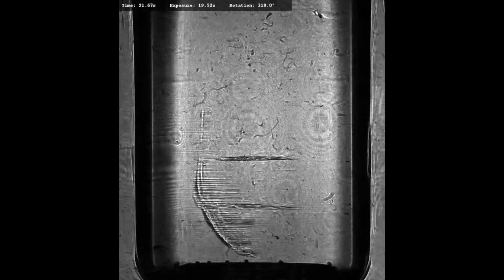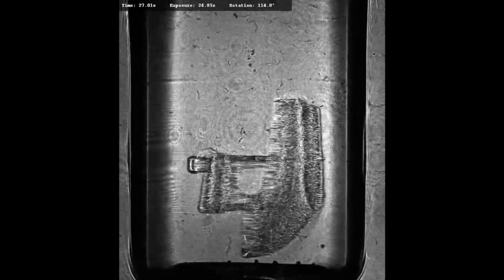We know the object we want to build, and to generate it, we illuminate a liquid photosensitive resin from multiple angles, and after a while the accumulation of light dose will result in the local solidification of the resin, which creates the object.